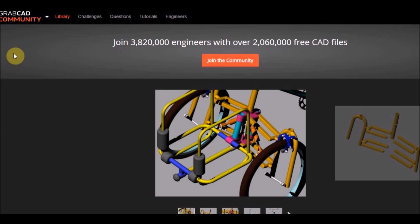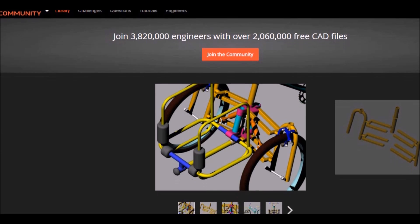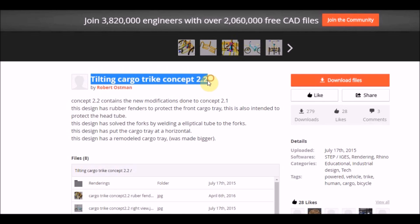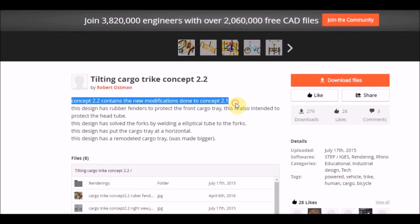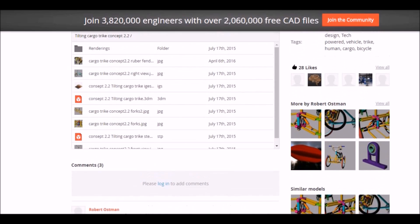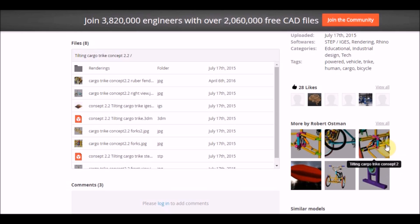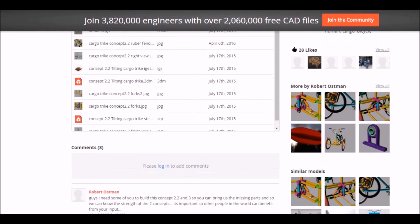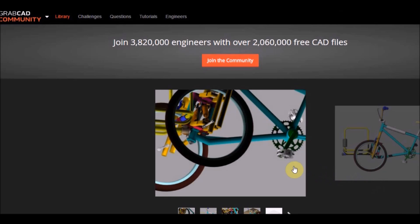Here we see this is Concept 2.2. For each concept I also mention the changes I'm making to the design, because from one to the next there is an upgrade somewhere. Trying to keep track of that also helps other people know what's going on. There are some other unrelated designs as well, but let's keep going with the trike topic. Now this one is the last one I created — this is the good one, at least the one I like the most.